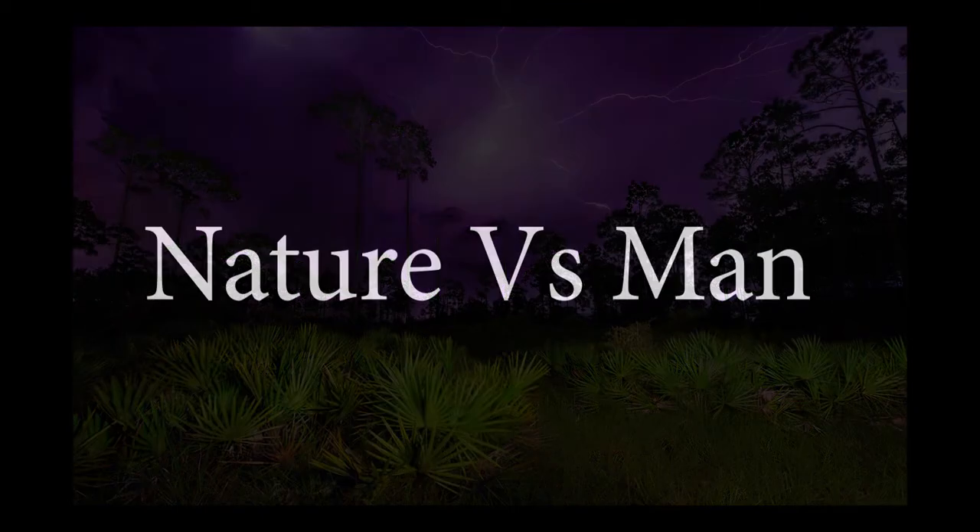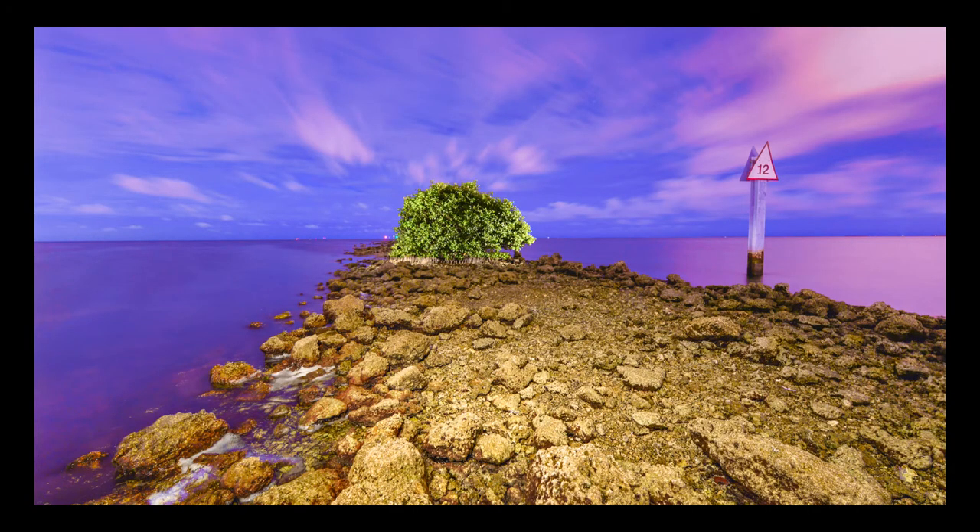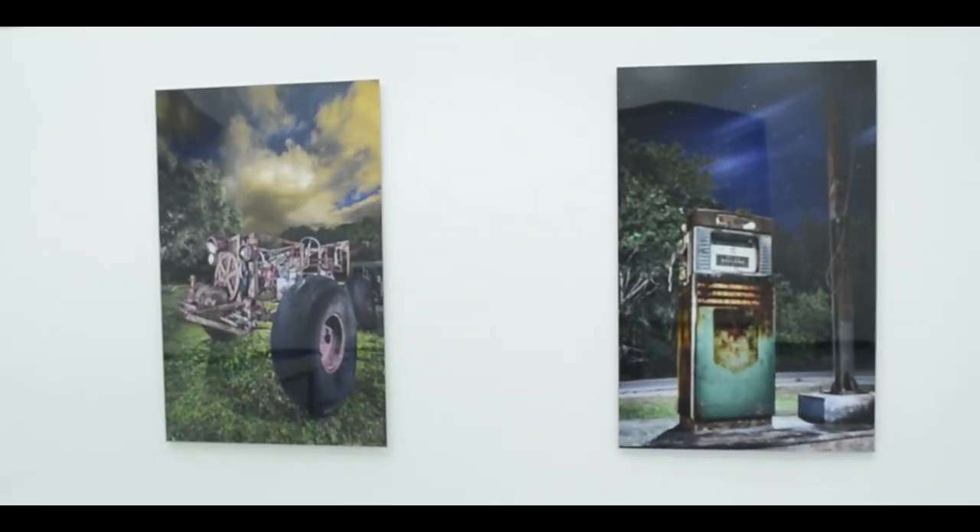In addition to being fascinated with nature, I am also captivated by what happens to man-made objects and structures when they become abandoned — when nature takes hold and takes over once more.